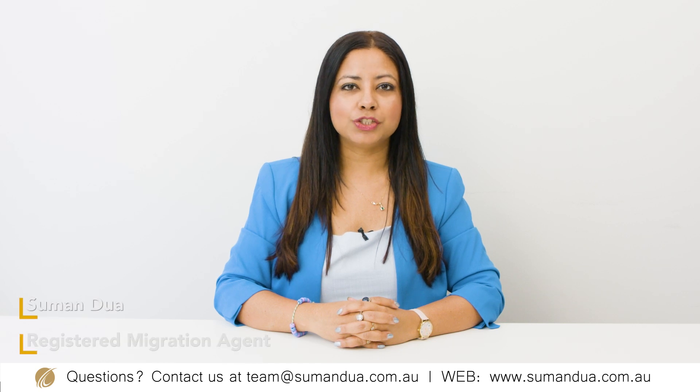Hello everyone, my name is Subhan Dua. I'm a registered migration agent at Nationwide Migration and Education. In this video today, I will be recommending you five health-related courses that you can study this year.